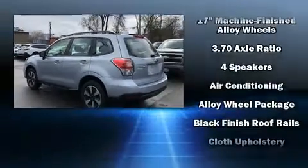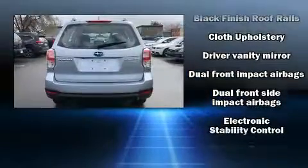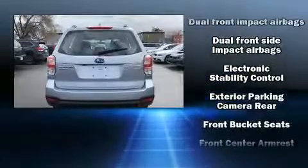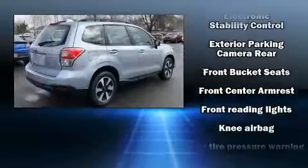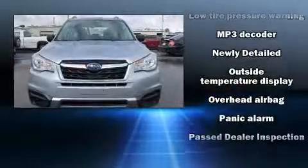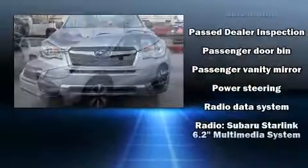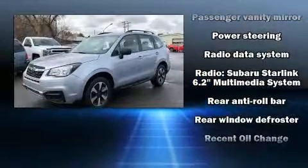Subaru ensures the safety and security of its passengers with equipment such as dual front impact airbags with occupant sensing airbag, head curtain airbags, traction control, brake assist, ignition disabling, an emergency communication system, and four-wheel disc brakes with ABS. With electronic stability control supplementing mechanical systems, you'll maintain precise command of the roadway.